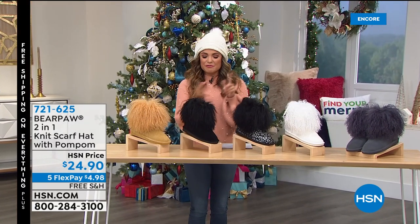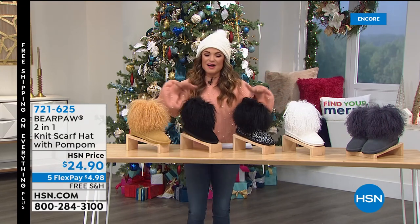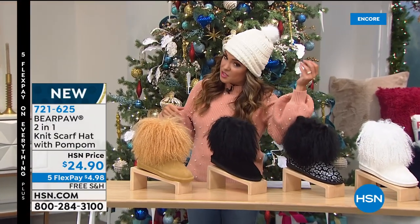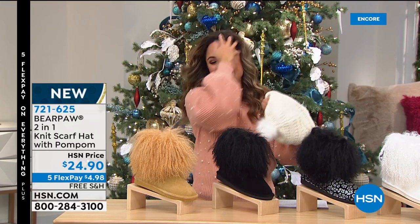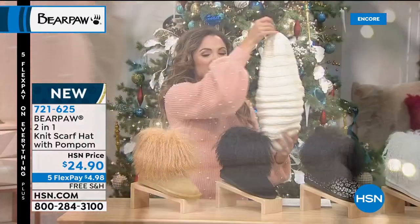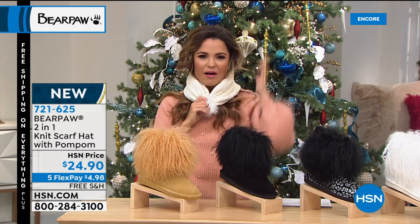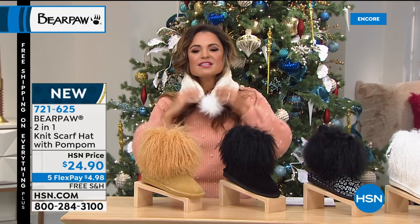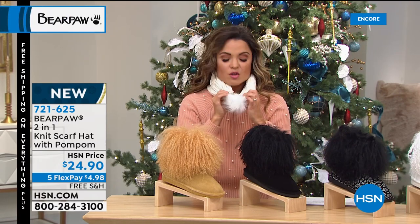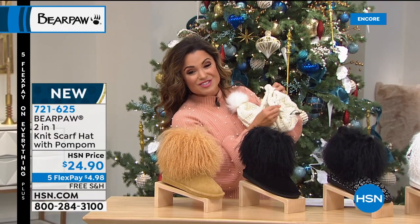It's our Better Than Black Friday weekend — free shipping on everything, five flex pay on everything. Tanya and I want to quickly show this Bear Paw hat. It's an adorable beanie that comes in Ivory and Black. But look inside — there's a little loop, and when you pull it out, this is also a scarf! You wrap it around your neck, pull the little pom-pom through, and it's a two-in-one. So functional — no sizing to choose, which makes it a great gift. It's brand new and only $24.